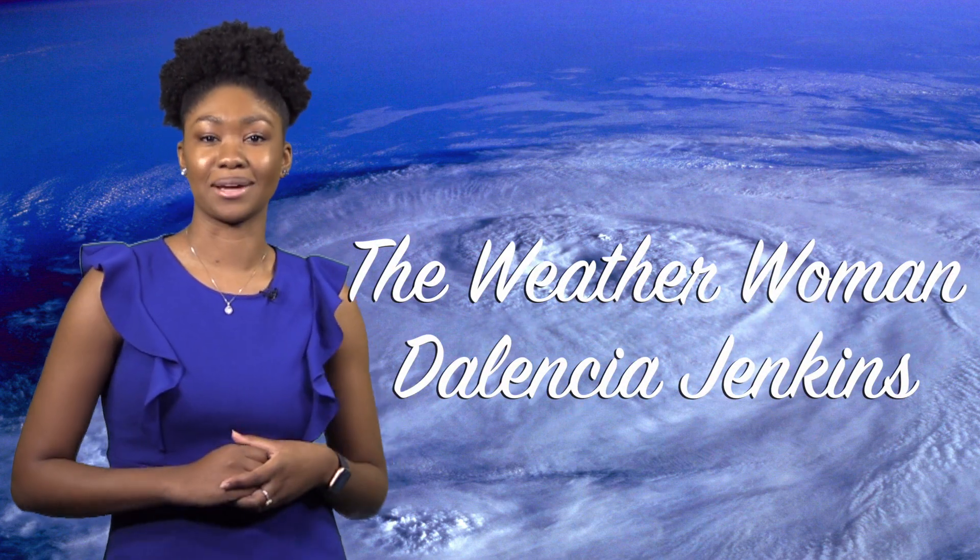That's all for today. I hope you are now ready to protect yourself and your loved ones should a hurricane come your way. I'm the Weather Woman, Delencia Jenkins. See you next time.